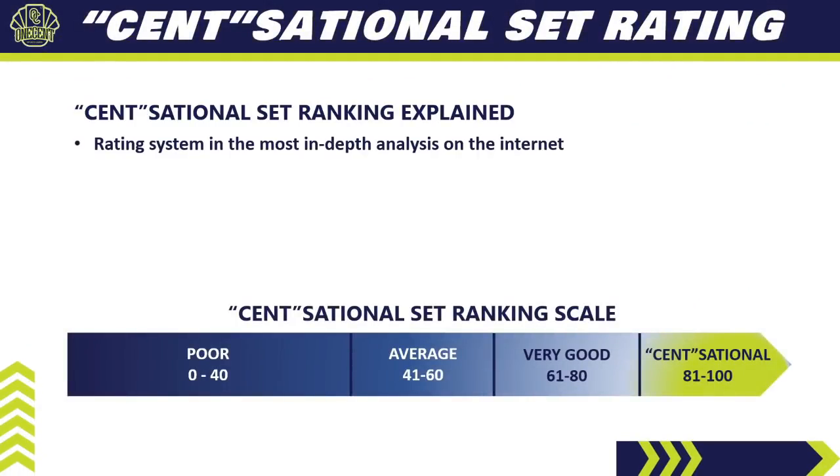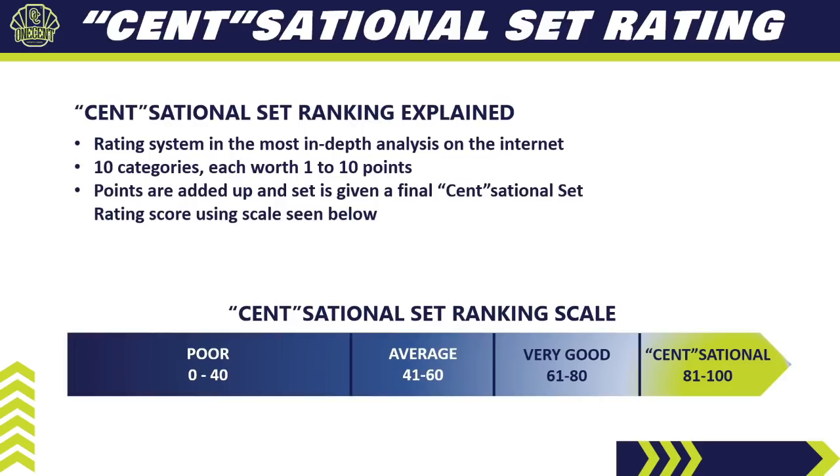This rating system is the most in-depth rating system you're going to find anywhere on the internet. I break 2022 Topps Series 1 down into 10 different categories, and each one of those categories is worth 1 to 10 points — 1 being a low score, 10 being a high score. We have categories from the auto checklist to the variations to collectability, and all sorts of different categories.